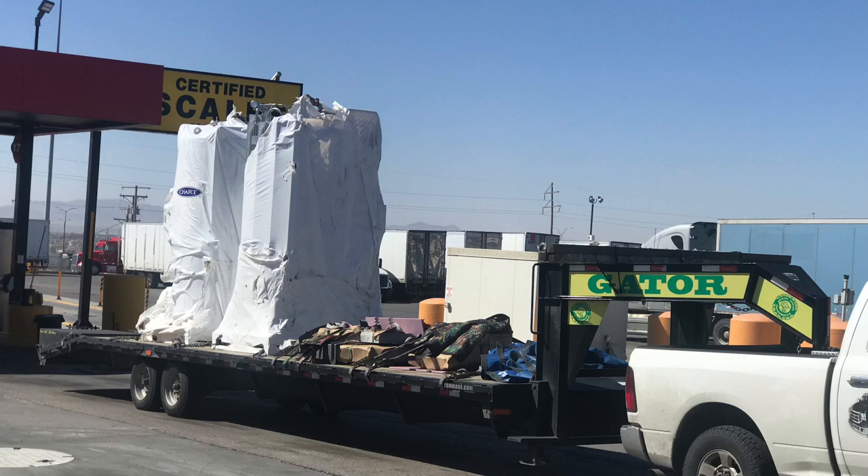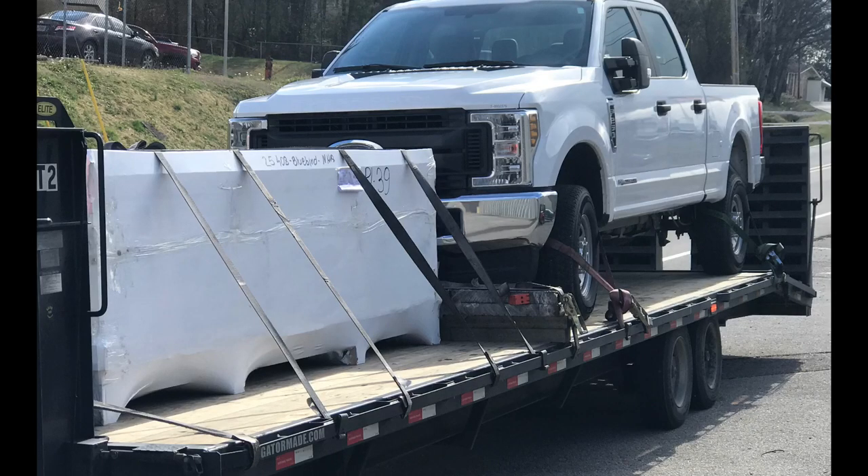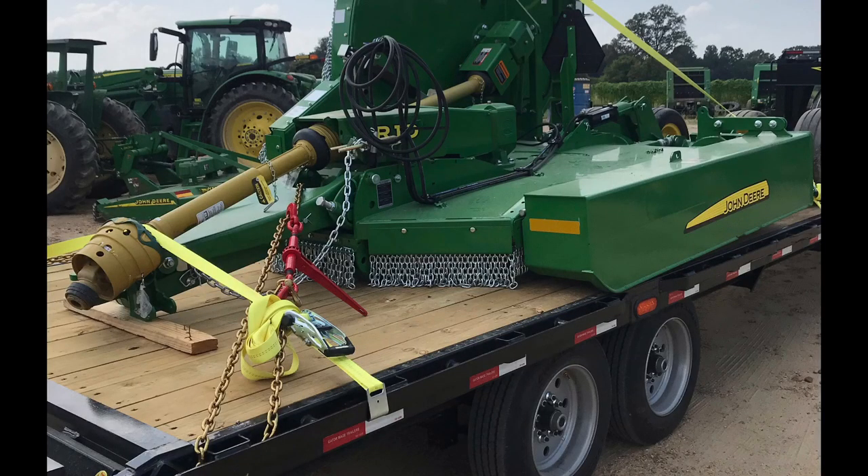First and foremost, the Gator Made — over here in the blue corner — one of the best things I can say about this trailer is it is built strong. It's a very strong trailer. It does not sag in the middle with loads on it. The way the trailer is optioned out factory, with the axles, the spring pack, the heavy-duty 17.5 rubber tires, it's a very stout piece of equipment.